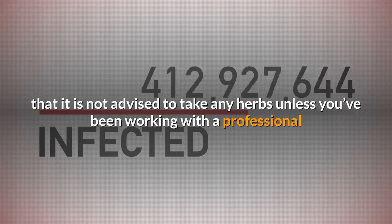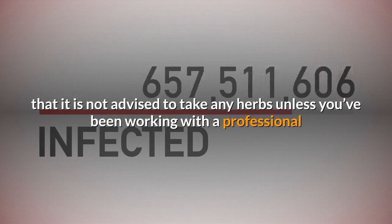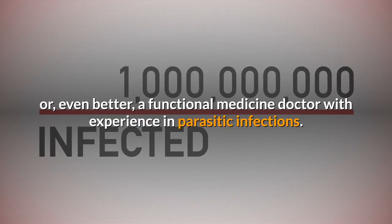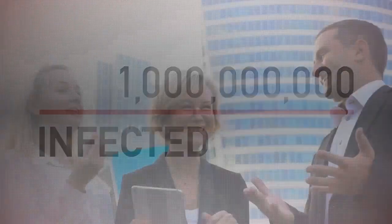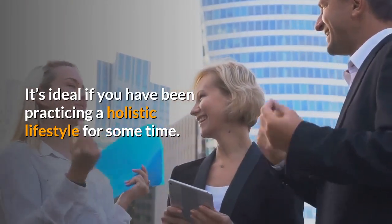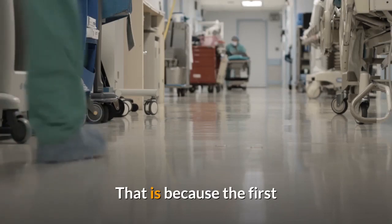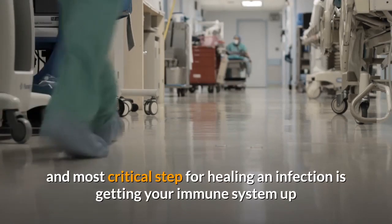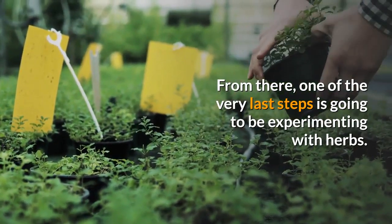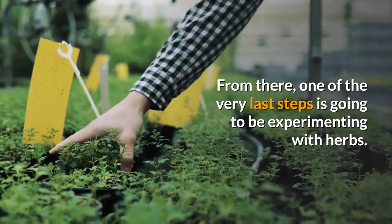Before we dive in, know that it is not advised to take any herbs unless you've been working with a professional, or even better, a functional medicine doctor with experience in parasitic infections. It's ideal if you have been practicing a holistic lifestyle for some time. The first and most critical step for healing an infection is getting your immune system up and functioning optimally, and one of the very last steps is going to be experimenting with herbs.